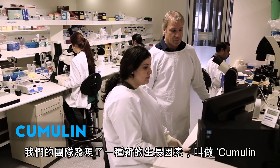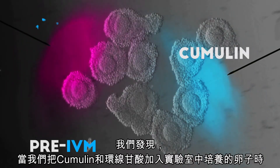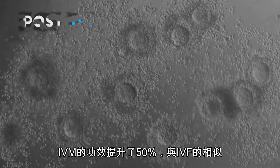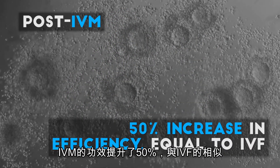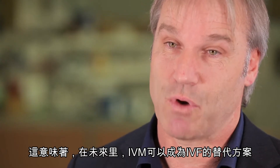Our team of scientists have discovered a new growth factor called cumulin, and we found that when we add cumulin together with cyclic AMP to the egg in the laboratory, we have a 50% increase in the efficiency of IVM, which brings it to the level of IVF. This means that in the future, this could be an alternative to IVF.